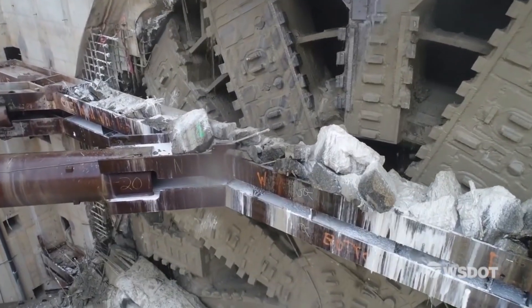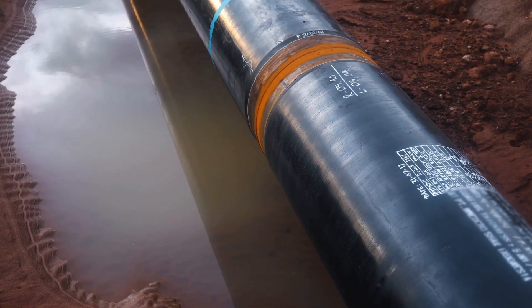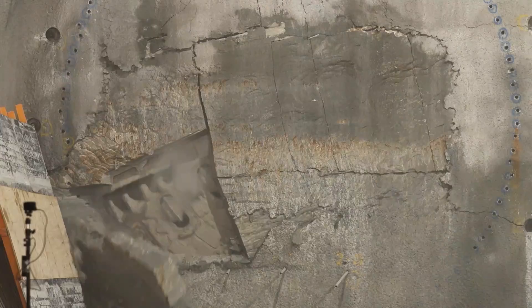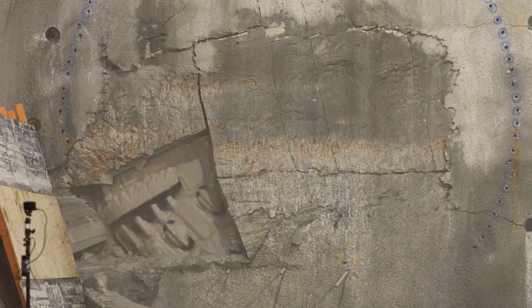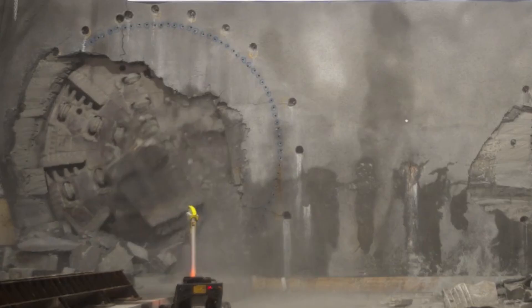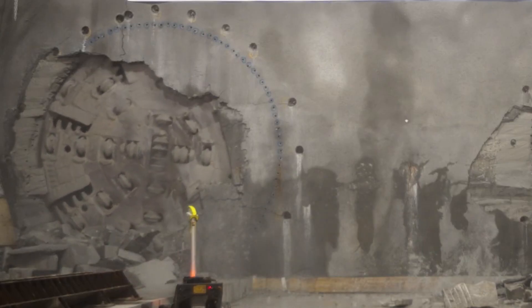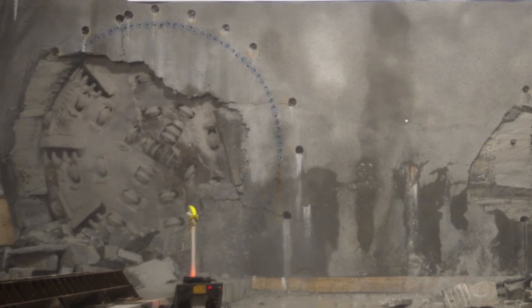As the TBM advances, powerful hydraulic rams push it forward. Crushed rock, called muck, is carried backward by conveyor belts or slurry pipelines. Meanwhile, right behind the cutter head, the TBM installs precast concrete segments, locking them together to instantly create a finished tunnel. This means a TBM isn't just a drill — it's basically a mobile underground factory, simultaneously cutting, excavating, removing waste, and building the tunnel walls as it moves.